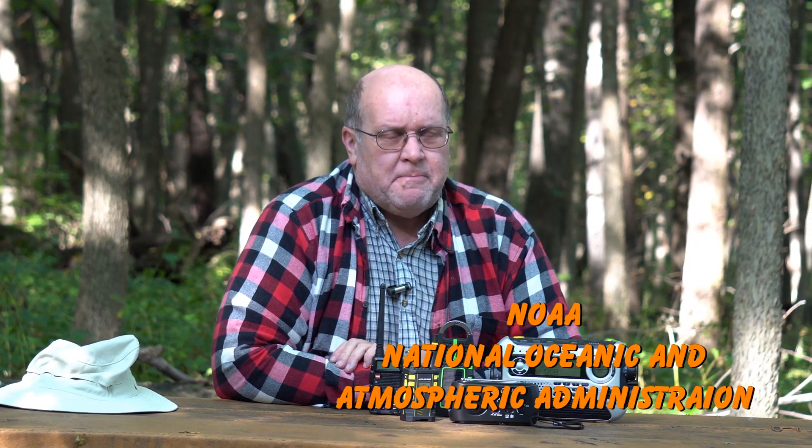Hey everybody, Backpack Hack here coming at you with another trail tip about NOAA weather radios. Now I'm not talking about NOAA in the biblical sense with the ark — I'm talking about NOAA, the National Oceanographic and Atmospheric Administration.